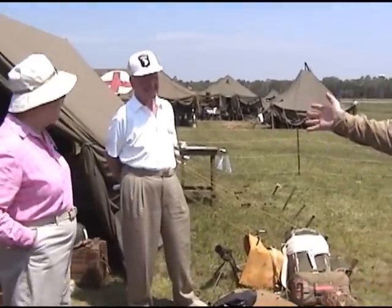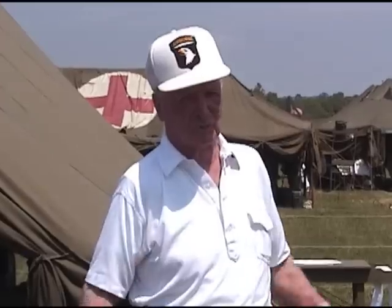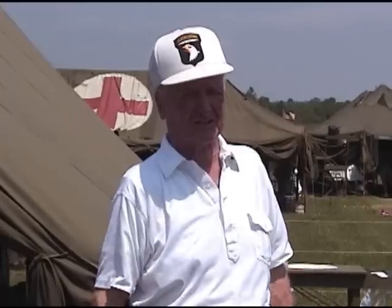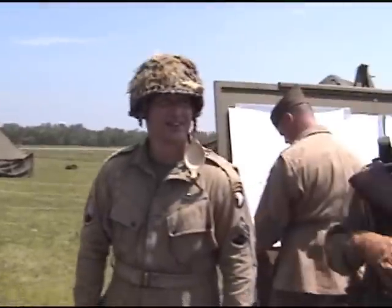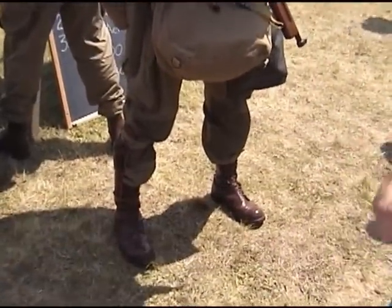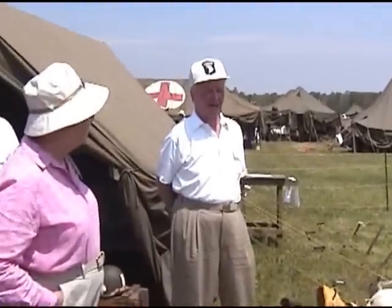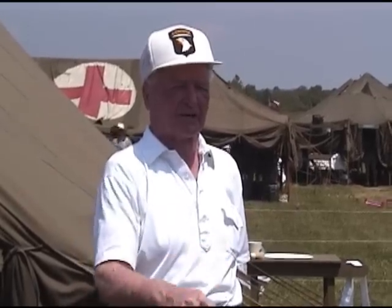"Red, what did you have underneath your jump jacket and pants?" "Well, I had long johns — the winter underwear — and then on top of that I had my regular dress shirt and pants, and then on top of that the uniform." It was June. "And how long was it before you got a chance to change?" "I have a letter at home written to my mother — it took ten days before I was able to take any of my clothing off."